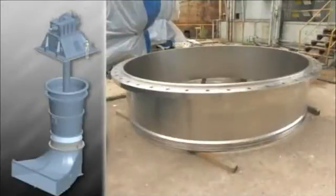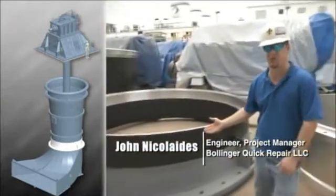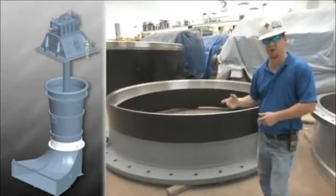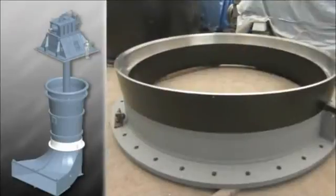Here we have the propeller housing — it's the first piece that goes on. Over here, we have the truncated cone, which is the last piece that goes on and the very bottom of the assembly. What we have to do is pick up the entire assembly, which weighs approximately 120,000 pounds, and set it on that piece.